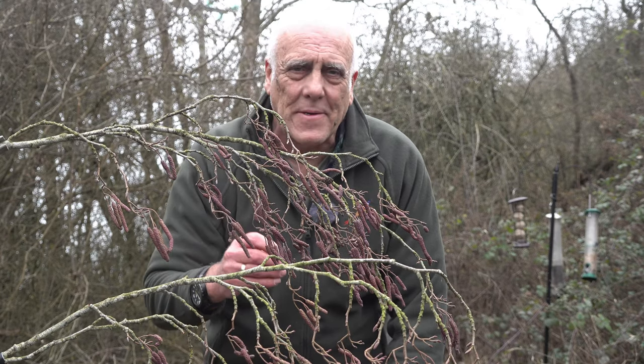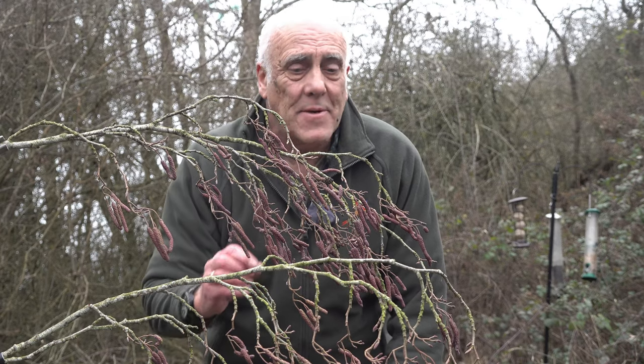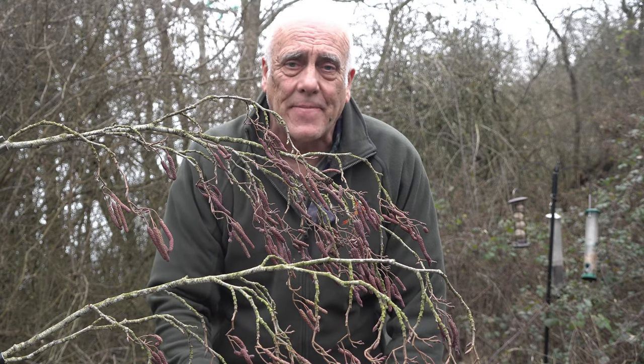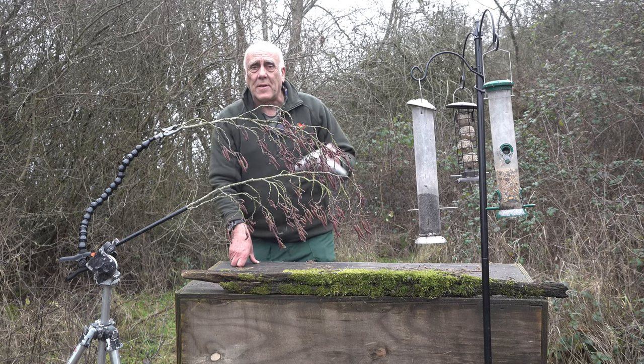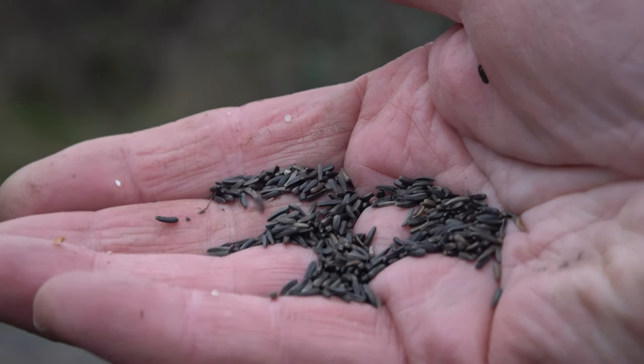The catkins have to be a certain ripeness — I don't know exactly what that is, but it's happened to me several times with redpolls: they land and they start to feed naturally, which looks great. The other way you attract redpolls in is by using Niger seed — the same seed used for goldfinches. That's what they like.